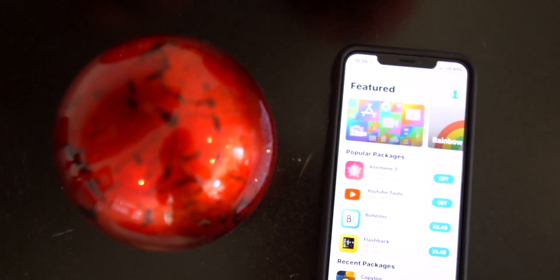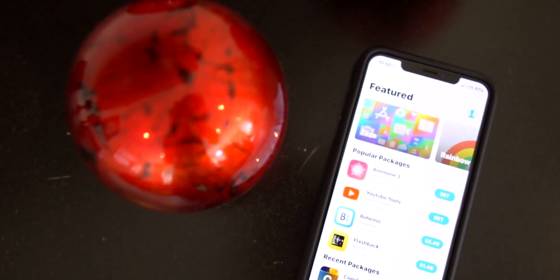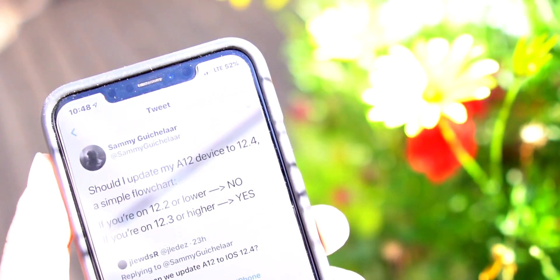If you're looking to upgrade devices, now would be a great time to do that, because you can literally buy a device, upgrade it to the latest version of iOS, and then jailbreak it.